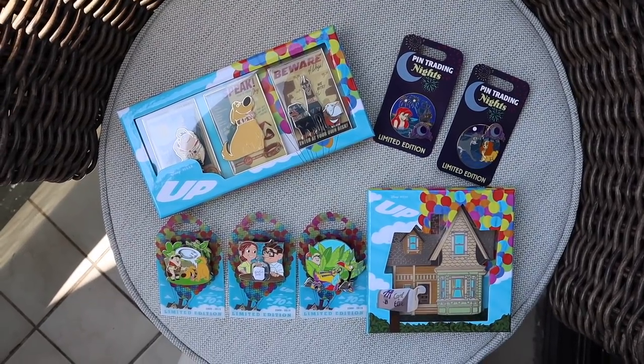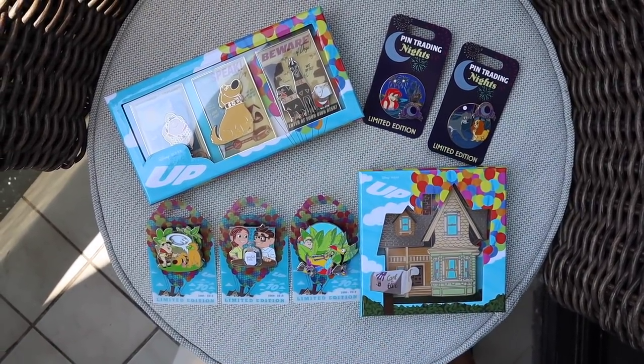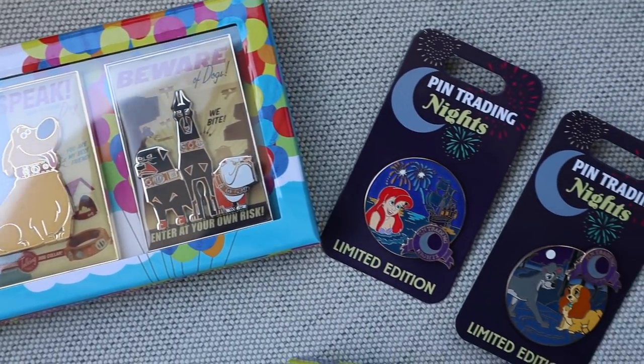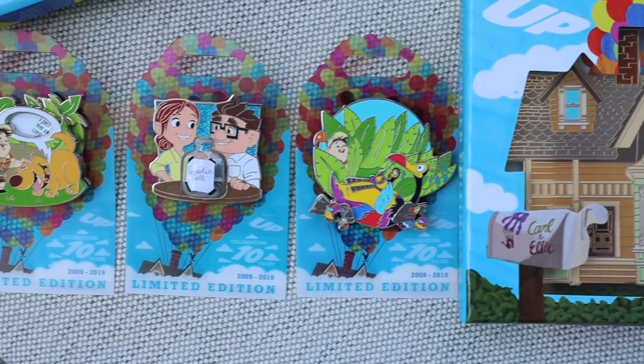So there we have it — all of the pin releases, except that one pin set and the two Pin Trading Night exclusive pins. I hope you guys enjoyed a look at all those pins. Let me know in the comments below which one is your favorite. Thanks so much everyone, see ya.